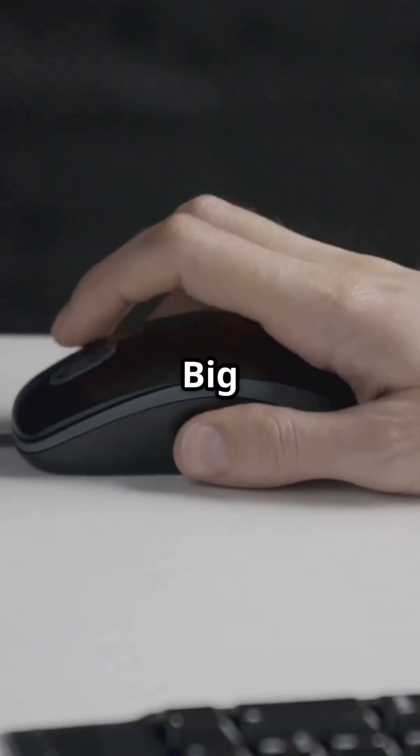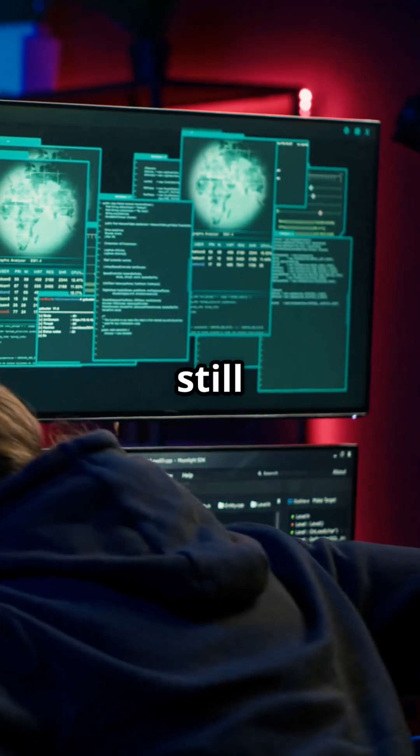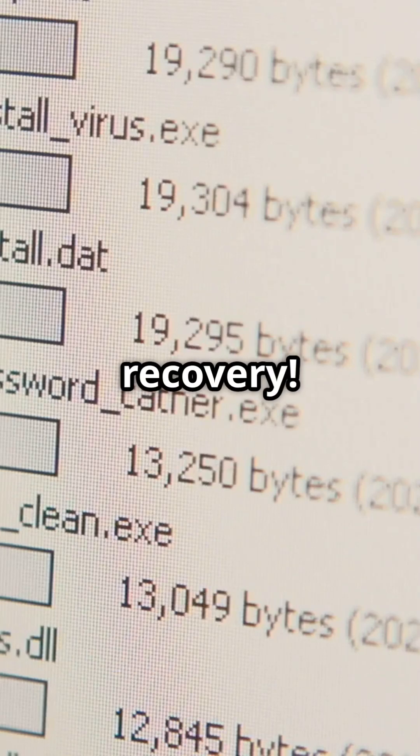Dragging a file to the trash? Big mistake. Your computer just tags it as free space — the data's still there, ready to be snatched back. For real deletion, use file shredding tools like Eraser on Windows or Shred on modern Macs. They overwrite the data; once is usually enough to stop recovery.